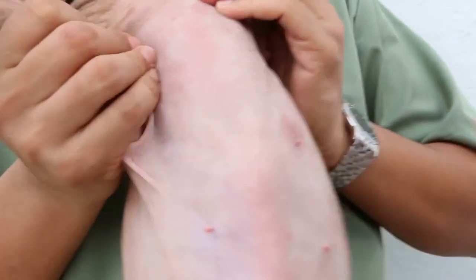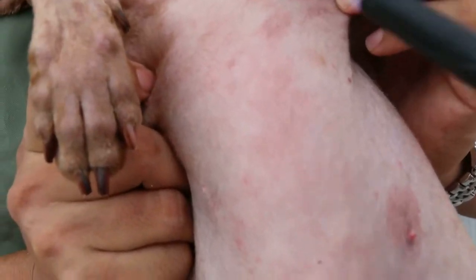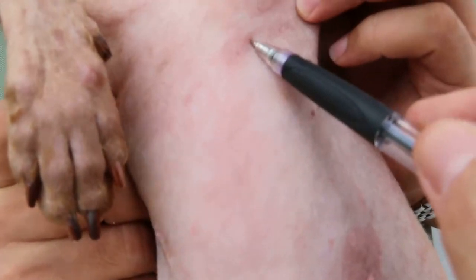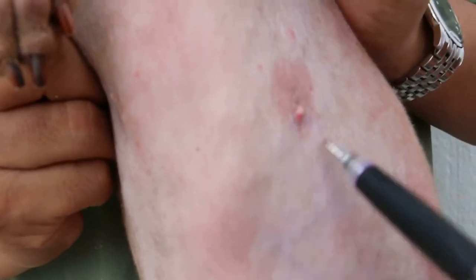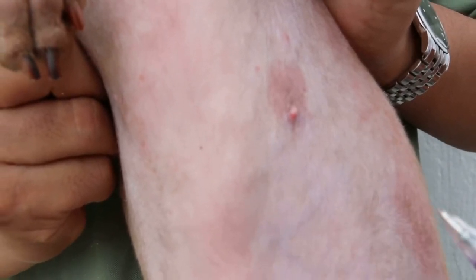We see the armpit. Now, ringworm is all over the body. This is four weeks ago — there's a big ring inflamed, and there's another one here, another ring. So this is a follow-up case.